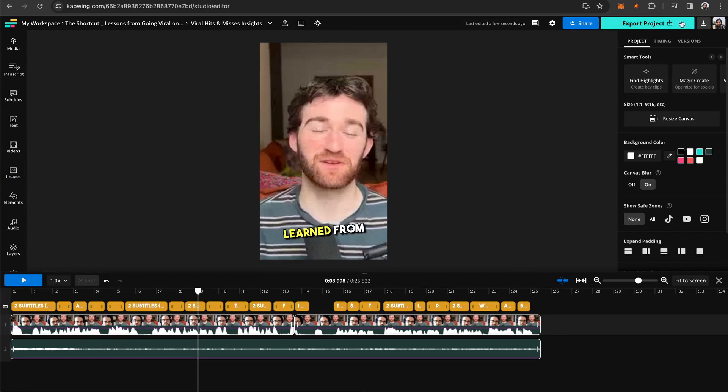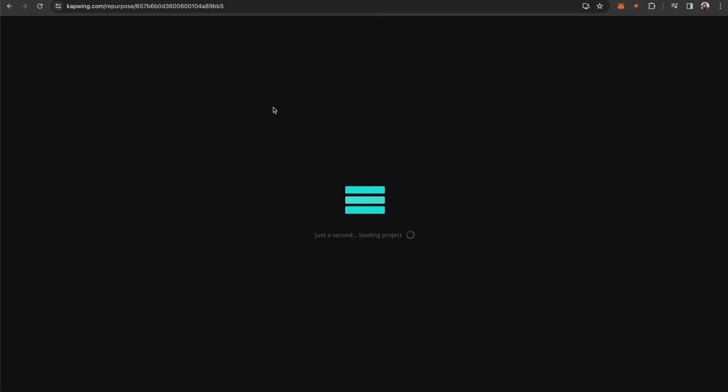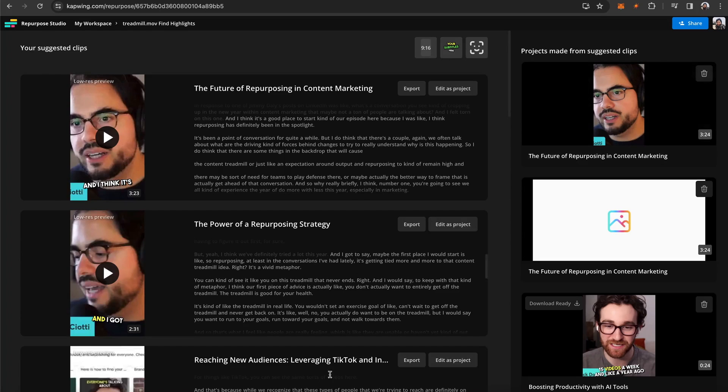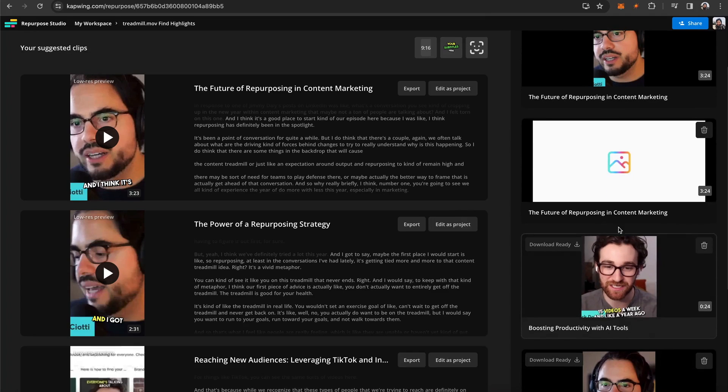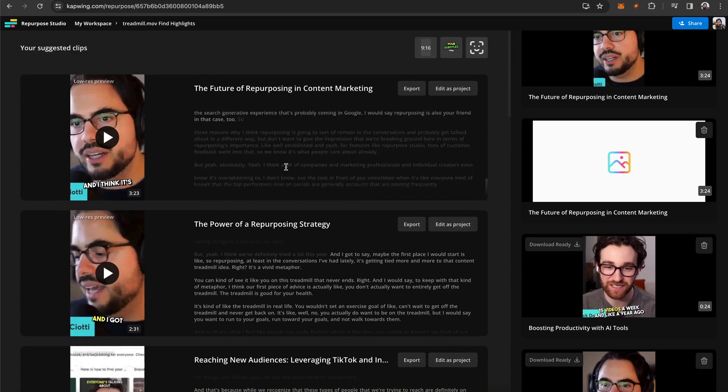So then you just export the project and download it. Then if you go back to your workspace at the top, you'll see all of your clips in this little folder project right here. You can see I have a bunch of them for different podcast episodes. You can open it up and find all of your clips again. Any edits that were made will be ready in this sidebar, where you can open up their project again, make any new edits, or download any of the other generated clips. Now you can create 10 clips from your podcast in literally just a few clicks.